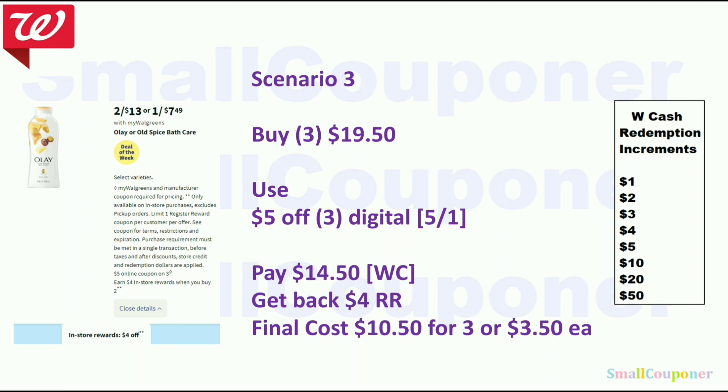Scenario 3: Olay or Old Spice Bath Care is 2 for $13. Buy three for $19.50 — at Walgreens, when buying in multiples, they base pricing on the 2 for $13 price, so each item is $6.50 whether you buy two or three. If you only buy one, it's $7.49. Use the $5 off 3 digital, pay $14.50 with Walgreens cash, get back a $4 register reward. Final cost is $10.50 for 3 or $3.50 each.